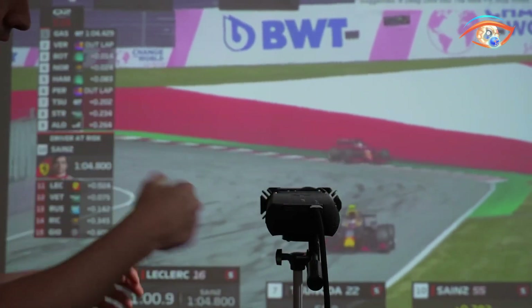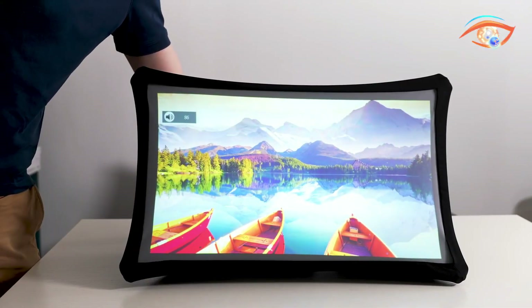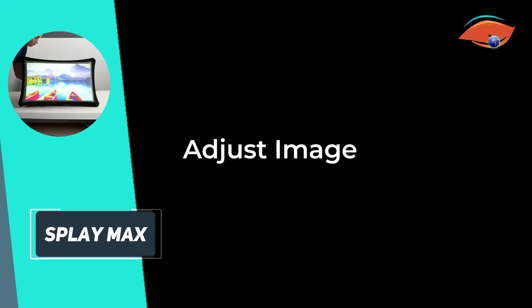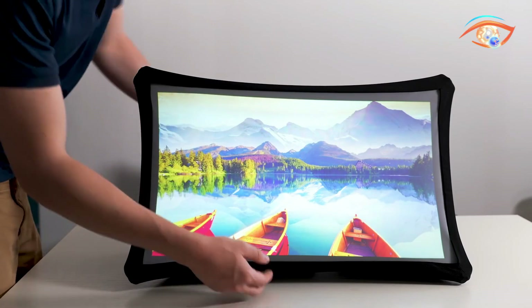The device includes auto-keystone correction, stereo speakers, and ports for USB-C and HDMI. Its rechargeable battery provides up to 5 hours of operation. Created by Arovia, the Splay Max is ideal for remote work, travel, presentations, gaming, or outdoor movies — anywhere you need a large display without the bulk. It can sit on a desk or mount to a tripod for flexible setup.